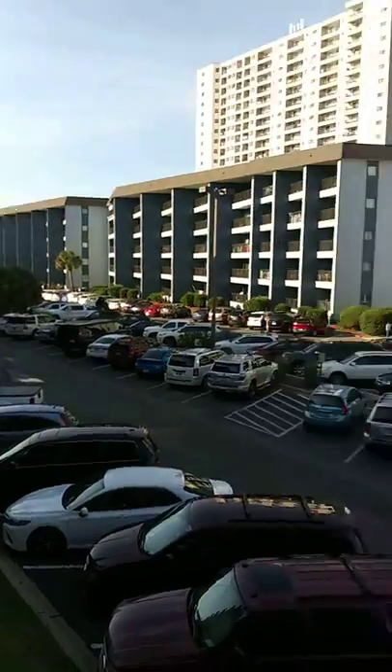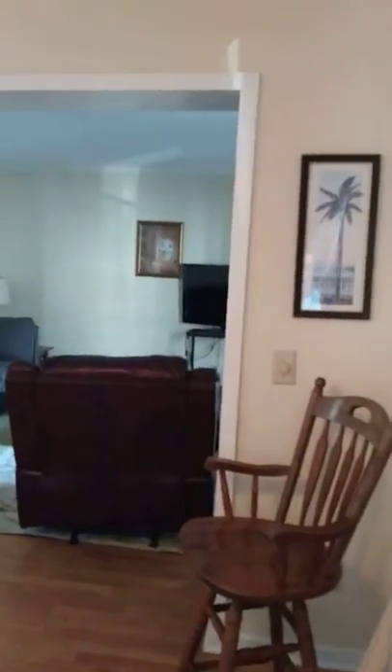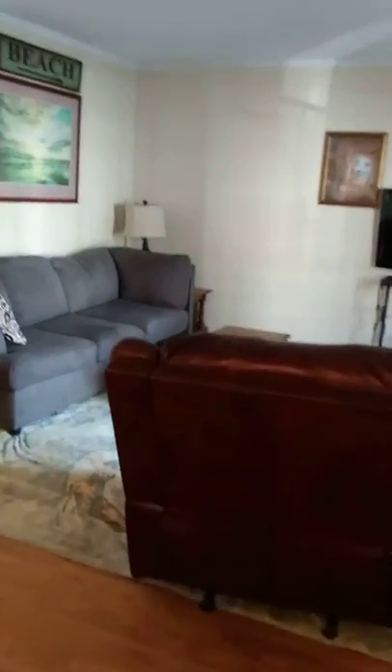Beautiful views and tennis courts in the back. Here is a different view of the living room and dining room combo.